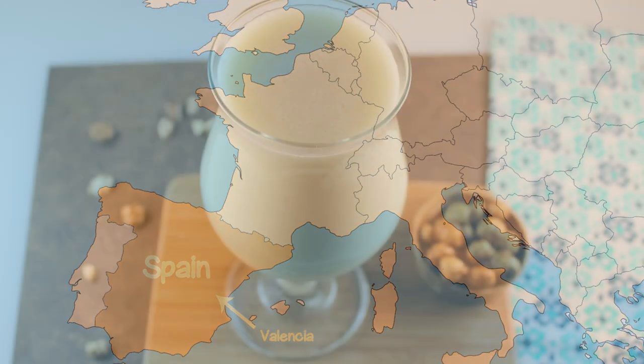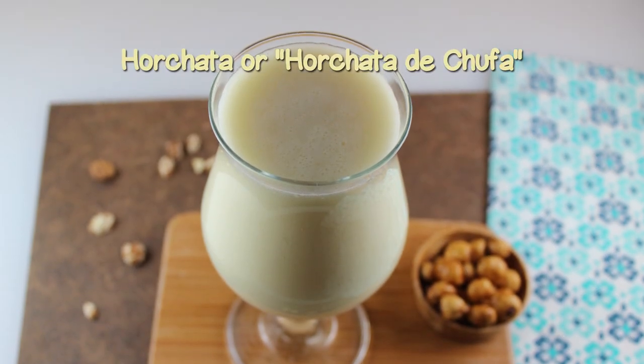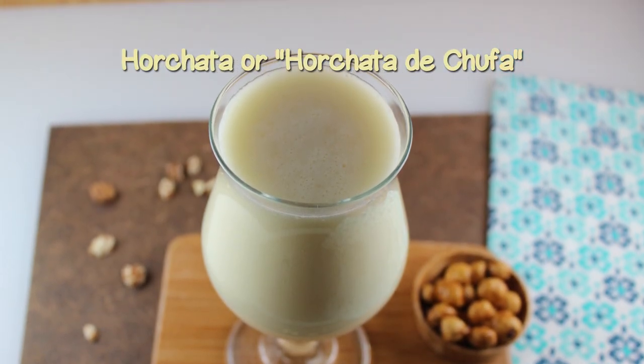They are particularly well known in Spain, especially in Valencia, as they are the original ingredient used to make horchata, or horchata de chufa — a blend of water, tiger nuts, and sweetener.